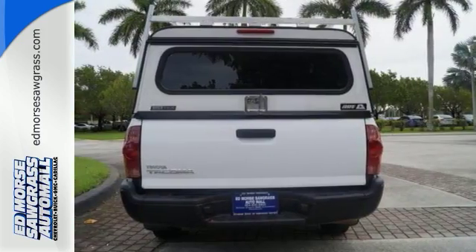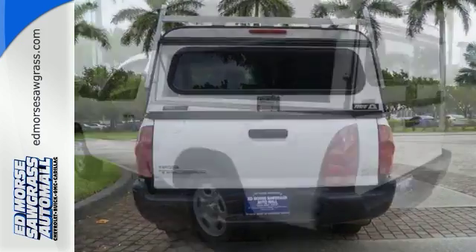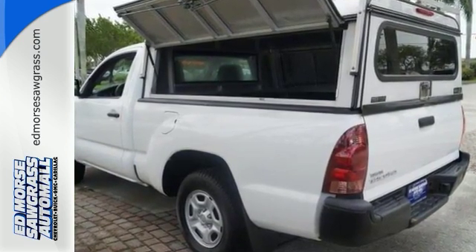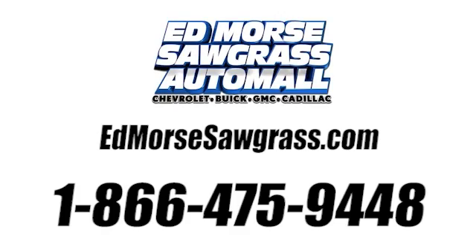Whether you need it for work or play, this Tacoma is ready for you. Come see it today. Call us today at 1-866-475-9448.